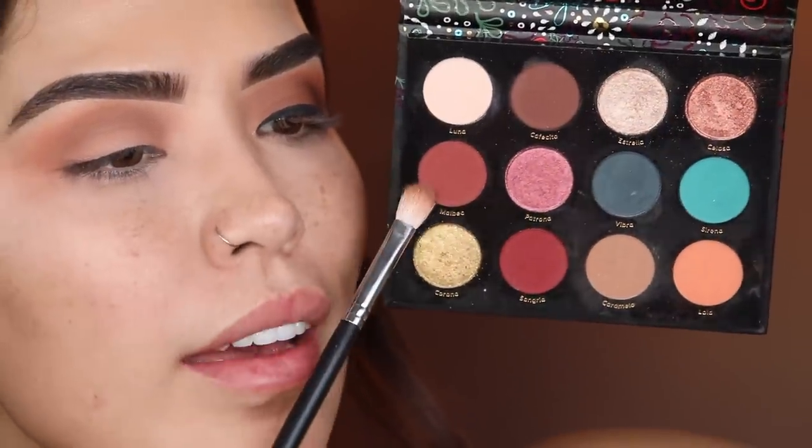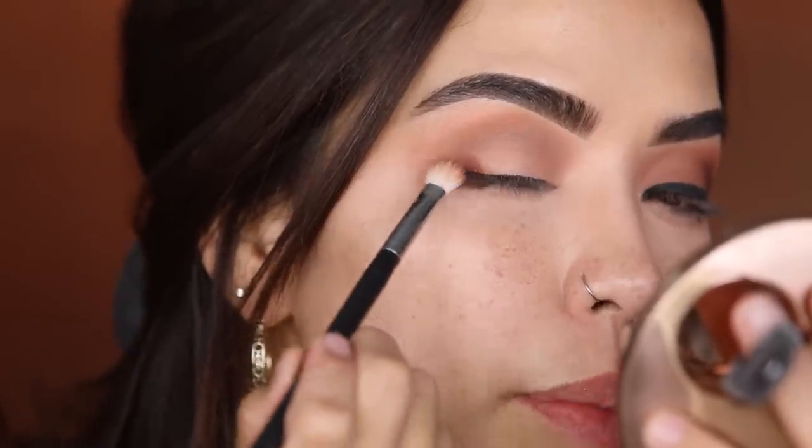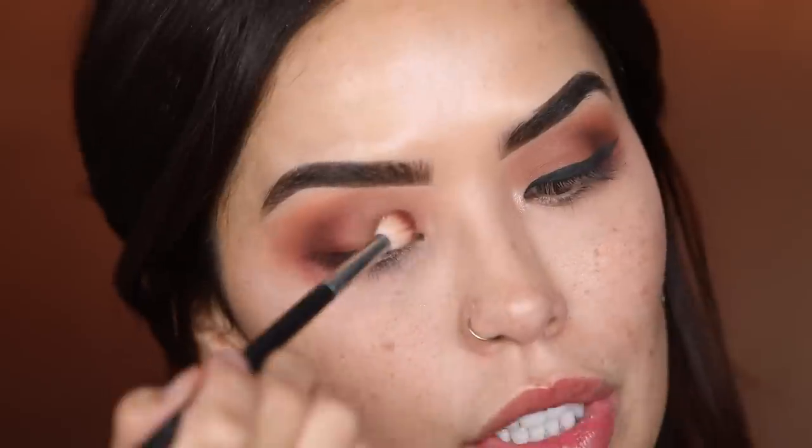Now going in with the shade Malbec — it has a nice burgundy reddish tone to it that looks so nice tapped into the crease. I'm staying only in that crease area, not going higher. Then I'm tapping Malbec right onto the lid as well before the next shade. Next I'm going in with the shade Cafecito, which is a dark brown with a nice little bit of red in it. Browns with that red undertone really stand out versus ashier ones. I'm holding the brush really close and tight to control exactly where the shadow goes.